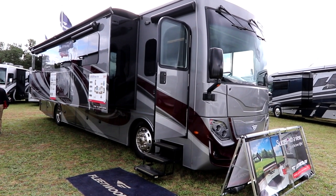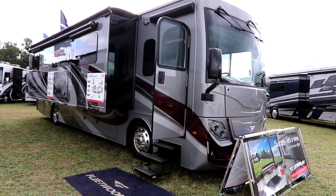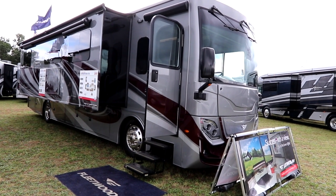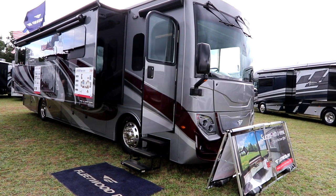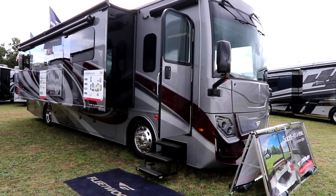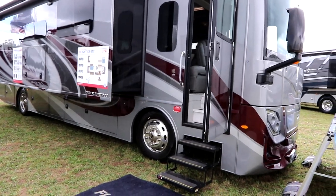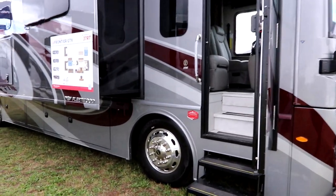Welcome back to the channel everyone, Bruno from RVing TV. Today we're looking at a new introduction — this is a 2023 Frontier GTX by Fleetwood RV, a new product for 2023. They've introduced a really unique floor plan called the 37RT, which actually has an office space. This is a rear diesel powered by a 360 horse Cummins sitting on an air ride suspension.